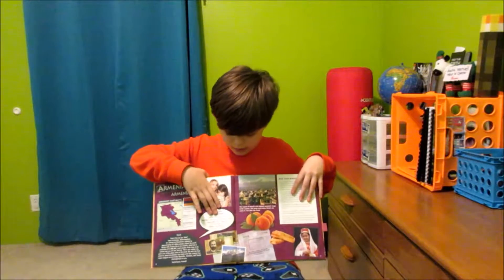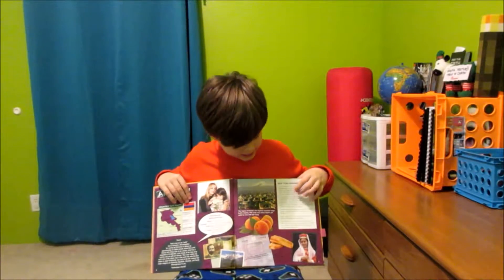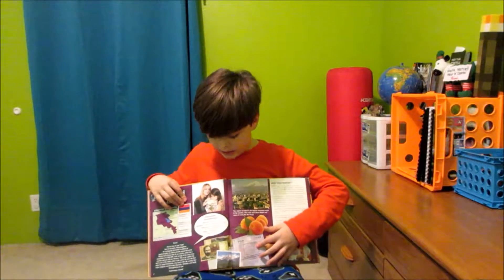It's got how you speak — hello, goodbye, thank you, and peace. And then here's a 'did you know' fact. And then it shows the stamps here.